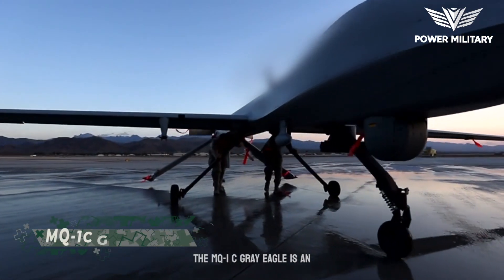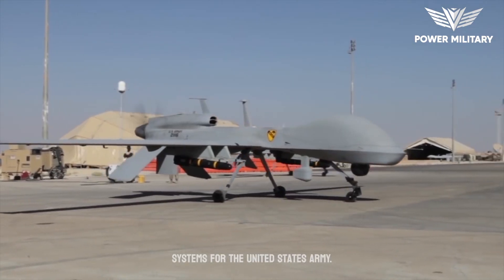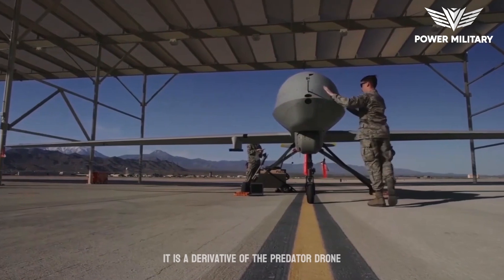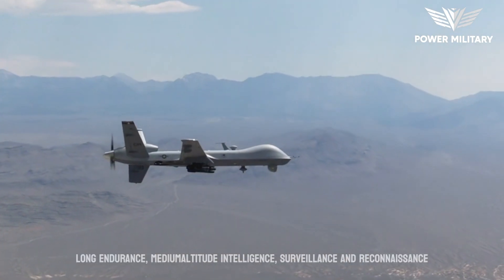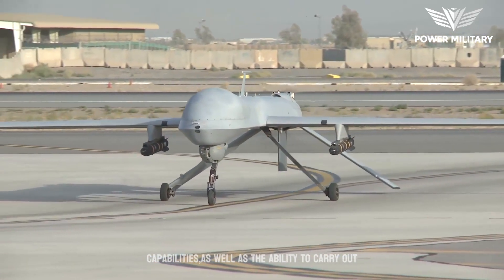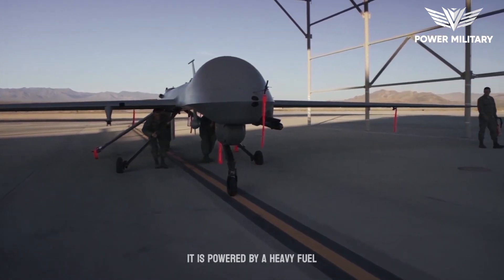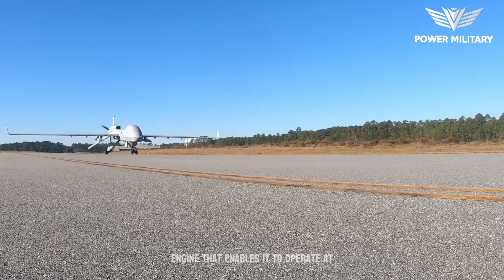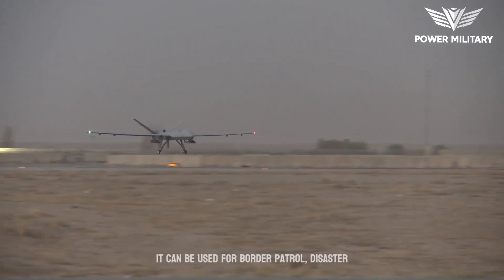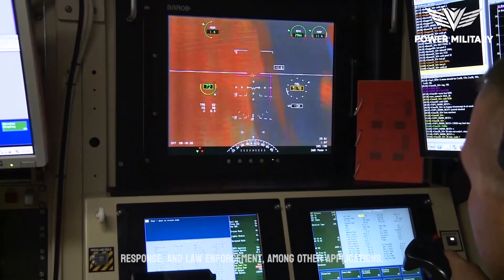The MQ-1C Gray Eagle is an unmanned aerial vehicle developed by General Atomics Aeronautical Systems for the United States Army. It is a derivative of the Predator drone, designed to provide long-endurance, medium-altitude intelligence, surveillance and reconnaissance capabilities, as well as the ability to carry out precision strikes against ground targets. Powered by a heavy fuel engine, it can operate at high altitudes and in extreme weather conditions, and can be used for border patrol, disaster response, and law enforcement, among other applications.